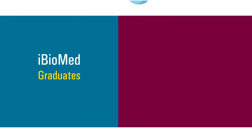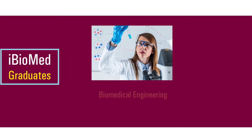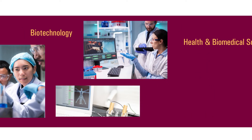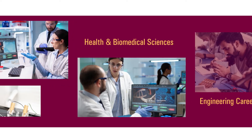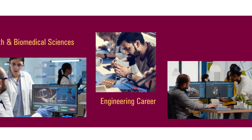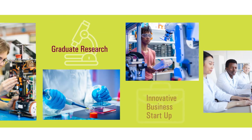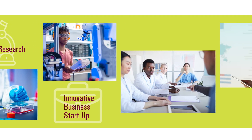Our iBiomed graduates can go on to pursue careers in biomedical engineering, biotechnology, health and biomedical sciences, or even in the engineering discipline that complemented their studies. Students may also decide to further their studies in graduate research or even start their own innovative companies.